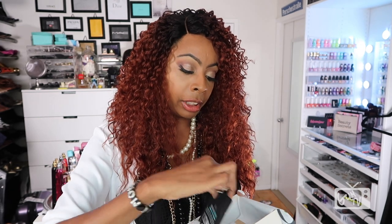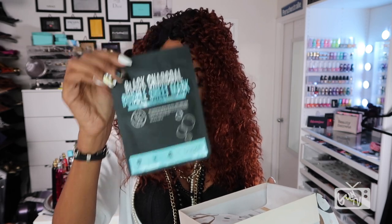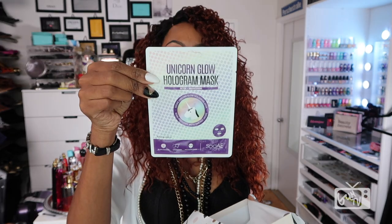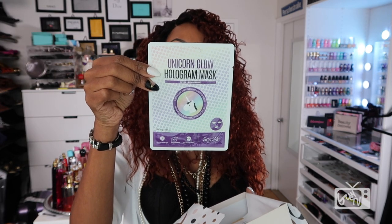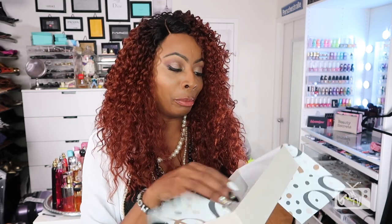I also have a black charcoal bubble sheet mask — it detoxifies and gives radiance to your skin; it's a mask for dull and tired-looking skin. And the last thing in my box is a Unicorn Glow Hologram Mask for detox and brightening. That's everything that came in my little beauty box.